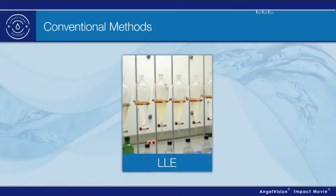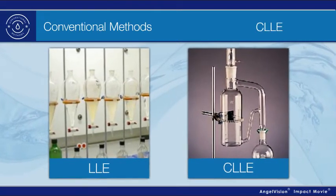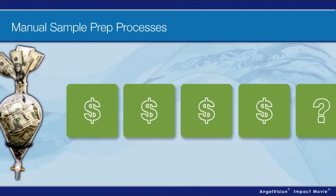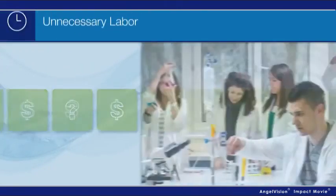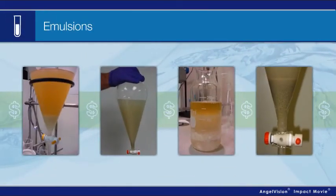Processes like liquid-liquid extraction and continuous liquid-liquid extraction are considered the conventional extraction methods. There's also manual solid-phase extraction. But what you may not know is these manual sample prep processes are costing you in many ways. There's the labor and time spent prepping samples, especially when you're dealing with emulsions and complex samples.